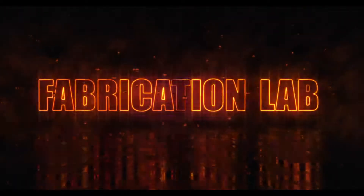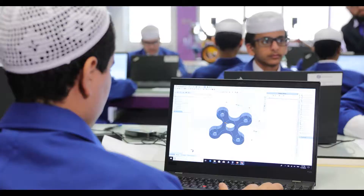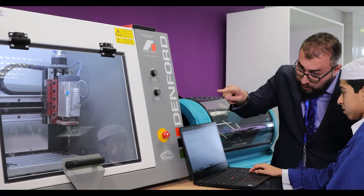The Fabrication Lab allows students to learn about the principles of invention, engineering design, manufacturing, and product development.